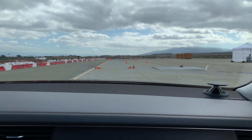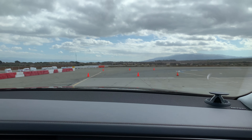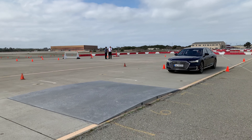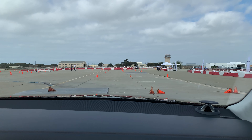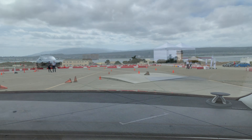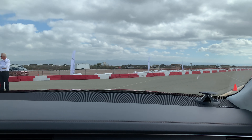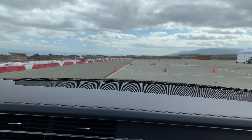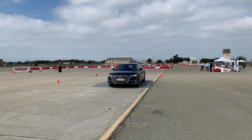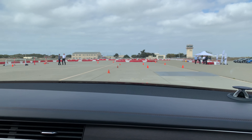Active suspension, of course, is always active. But the predictive functionality — using the camera signals — is not activated for the first run. It's amazing.